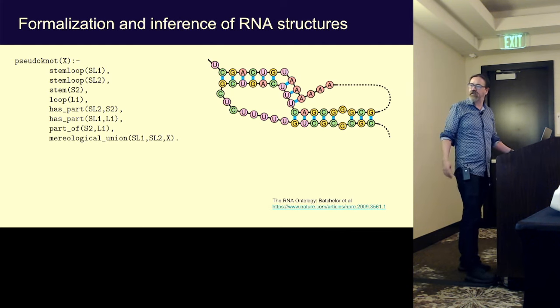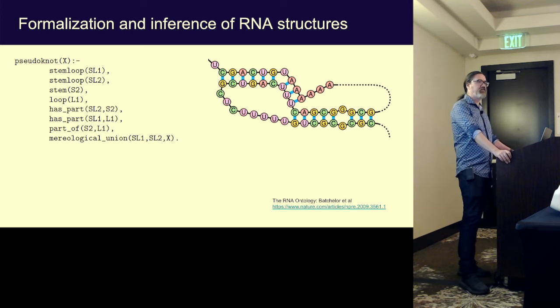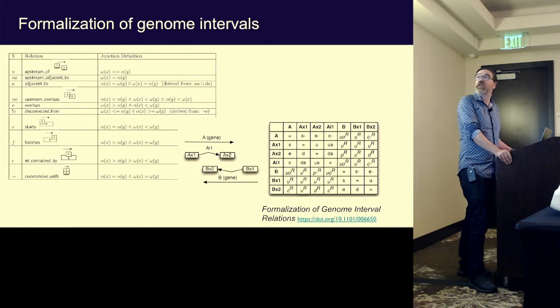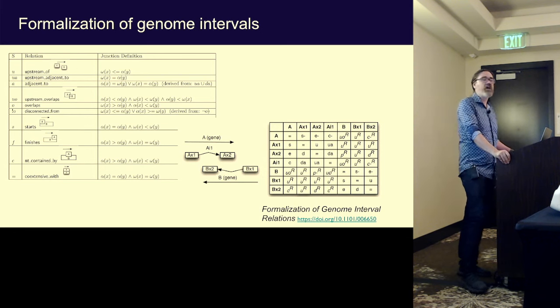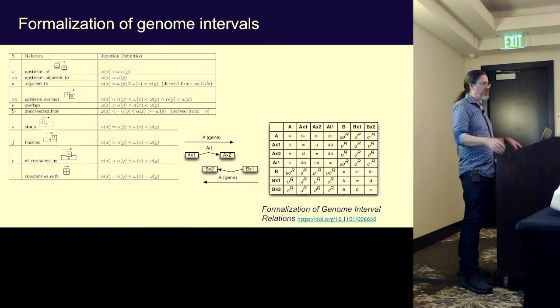I just thought declarative programming for the win — everyone is going to love this. It was quite nice for being able to formalize inference over RNA structures to automatically classify structures like RNA pseudoknots. Some of this made its way into applications like the RNA ontology and the sequence ontology. I also came up with a semi-equivalent to the Allen interval calculus for genome intervals, with nuances like reverse complementation.